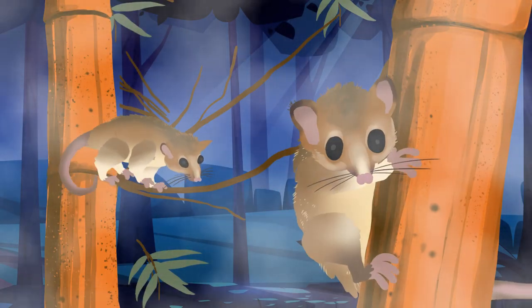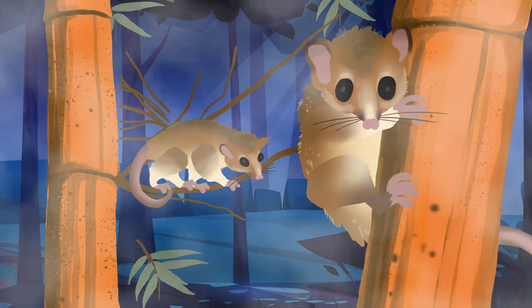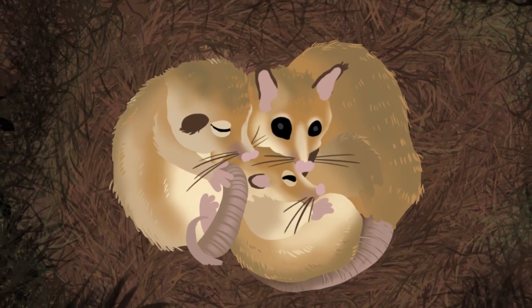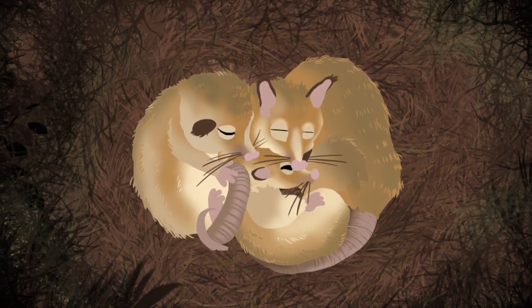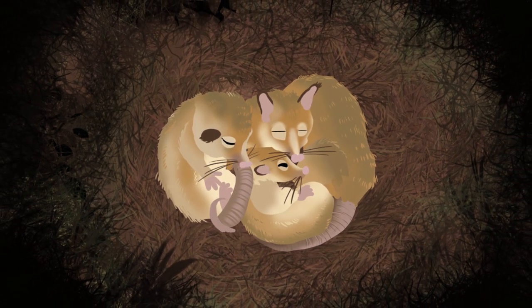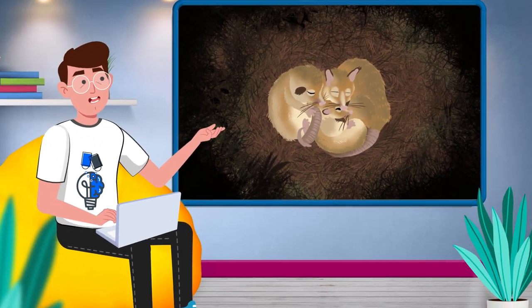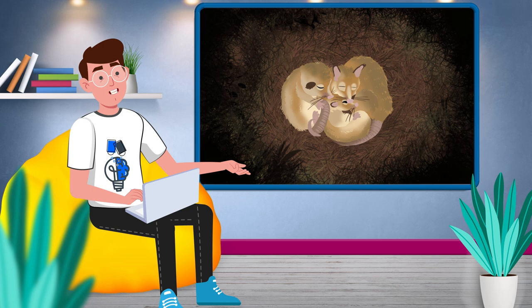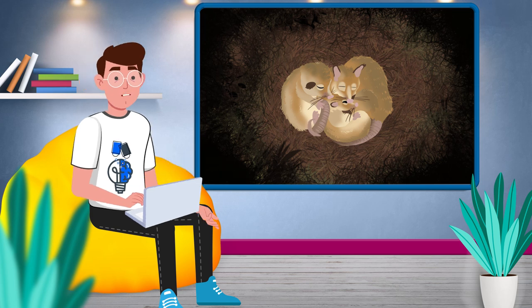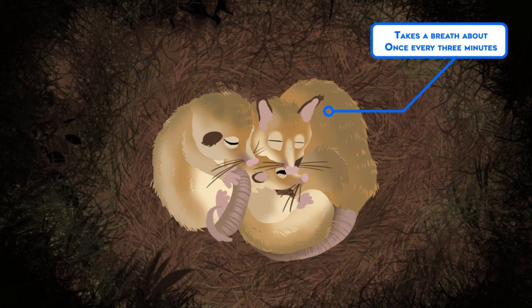When the weather gets cold and food gets scarce, the Monito del Monte employs an adaptation that has captured the attention of biologists. They get together in a nest with a few friends and go to sleep. For most of the day, the Monitos remain in a state of torpor, keeping their metabolism, internal temperature and other bodily functions very, very low. This isn't completely unique to the Monitos — there are other animals that enter a torpor state during hibernation — but the Monito del Monte takes this adaptation about as far as a mammal can go while staying alive. During torpor, the Monito only takes a breath about once every three minutes.